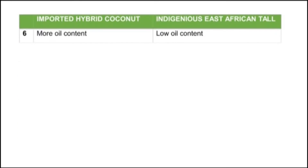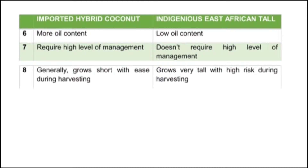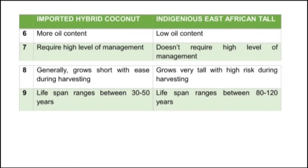The imported hybrid coconut has more oil content, while the indigenous East African tall coconuts have low oil content. The imported hybrid coconuts require a high level of management, while the indigenous East African tall coconuts do not require a high level of management. Generally, the imported hybrid coconut grows short, making harvesting easier, while the indigenous East African tall coconuts grow very tall with high risk during harvesting. Also, the imported hybrid coconut has a lifespan ranging between 30 to 50 years, while the indigenous East African tall coconuts have a lifespan ranging between 80 to 120 years.